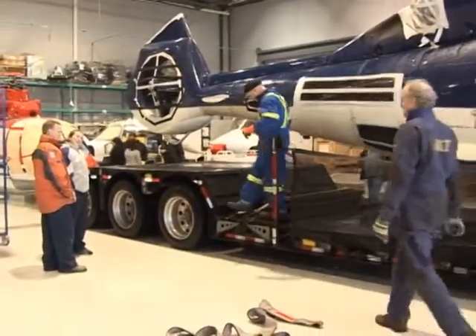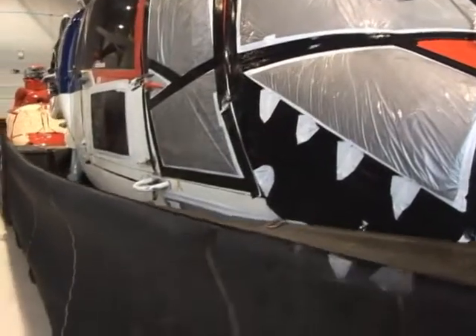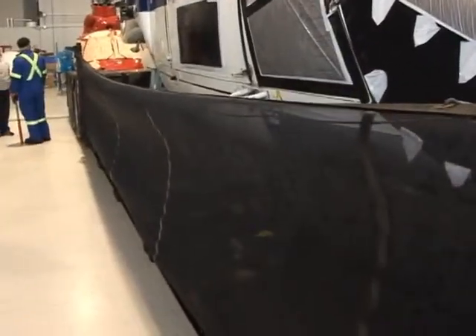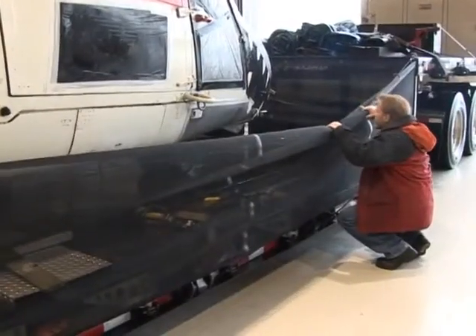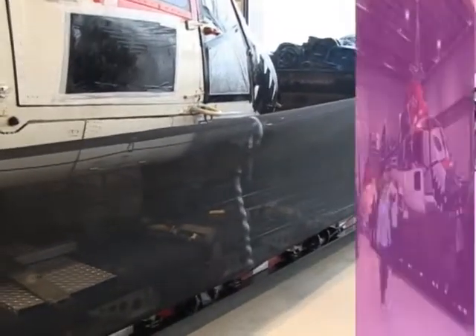Our road guard tarp system offers protection against extreme weather conditions, including road debris, salt, sand, and even flying rocks. This innovative tarp system is just one more way IMT looks after your helicopter all year round.